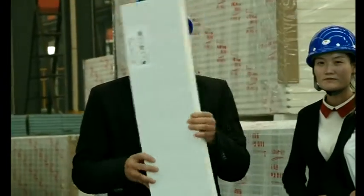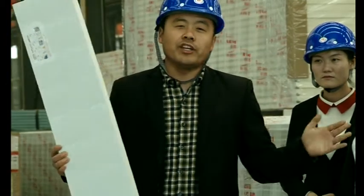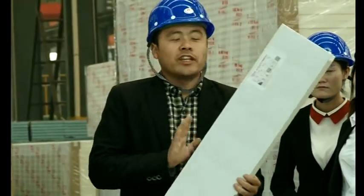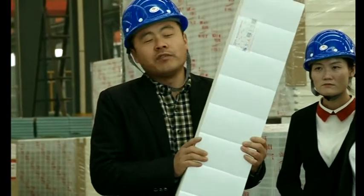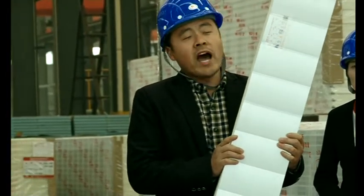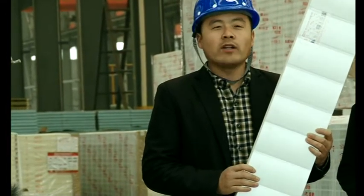This panel, as you see, is our local panel. The width is 1 meter, and the length is also customizable. We can produce thicknesses of 50 millimeters, 75 millimeters, 100 millimeters, 150 millimeters, and 200 millimeters.